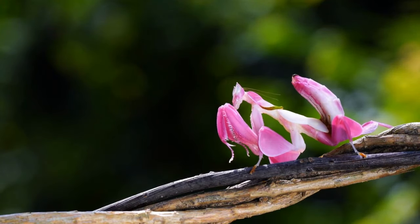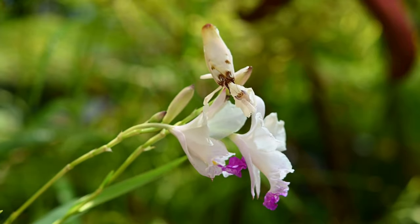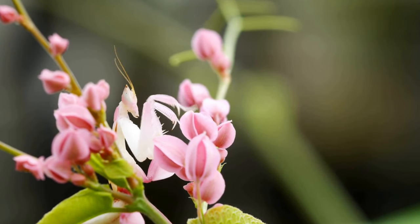The Orchid Mantis is a fascinating insect known for its remarkable camouflage. It resembles the petals of an orchid flower, allowing it to blend seamlessly into its surroundings. This unique adaptation helps it ambush prey more effectively.